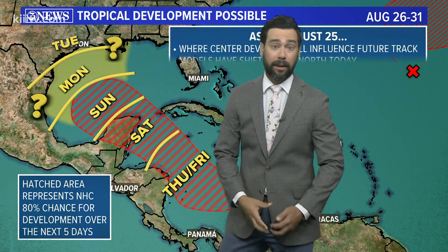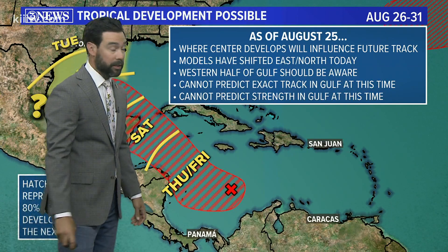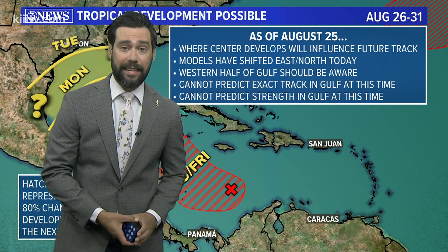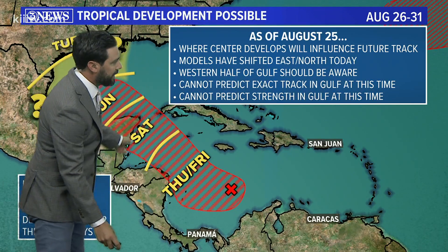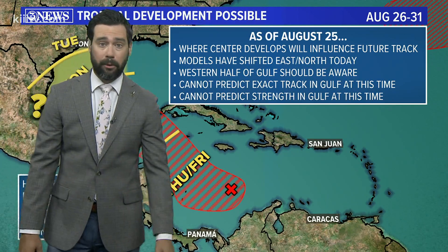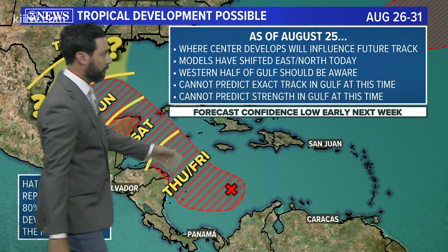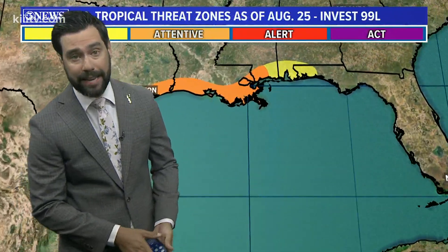It's Monday and Tuesday timeframe that we're going to have to pay attention to where this is going. That's when it looks like it'll move ashore somewhere on the US or Mexican mainland. Once that center develops — which it hasn't yet — that's going to key us into a better outlook on where this thing is going to go. We're also going to have to see how it interacts with Central America and the Yucatan Peninsula.